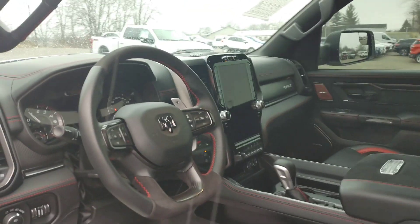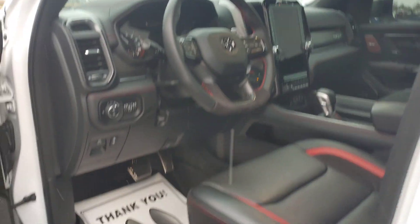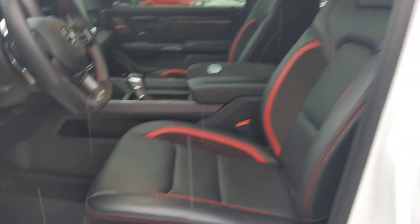It's got the large touchscreen, suede and leather steering wheel, seats are leather and suede, carbon audio.